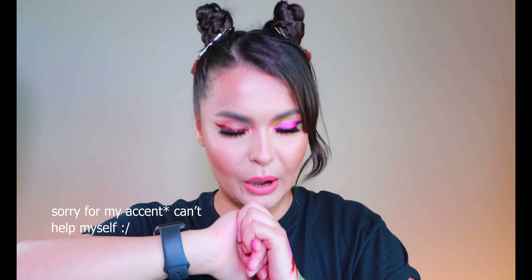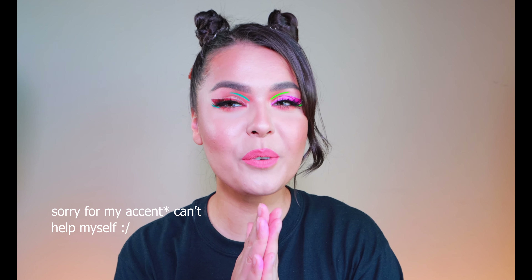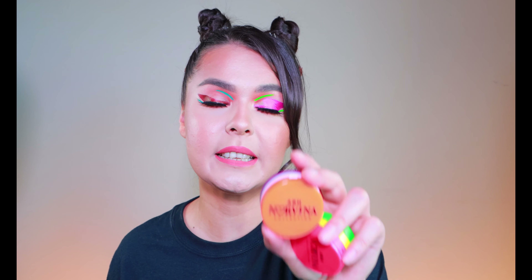Hi guys, welcome to my channel! Today I have this colorful - okay, it says 'breathe' - after taking a good breath, today we have this colorful liners going on. For the comparison video we're going to see which brand has better colorful liner. For my left eye I use ABH Cosmetics Norvina Collection Electric Cake Liners, and for my right eye I use SUVA Cosmetics Hydro Fix Hydro Liner.